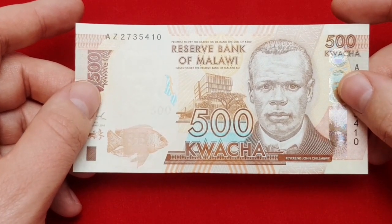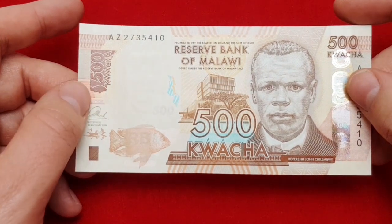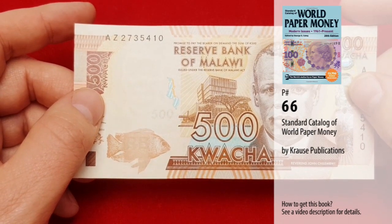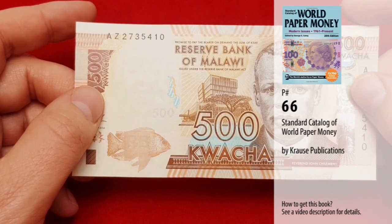So, as I said, it is Republic of Malawi, 500 kwacha, dated January 1st, 2014. In the standard catalogue of paper money, the so-called Pick catalogue, it's listed under catalogue number P66.